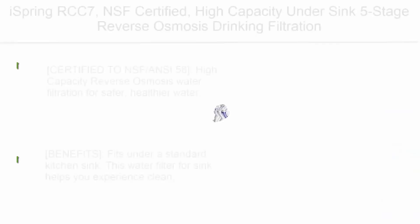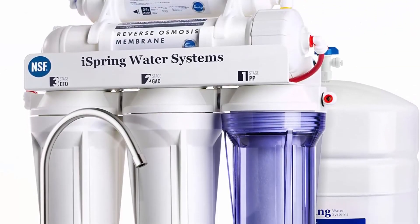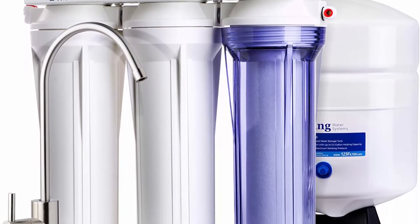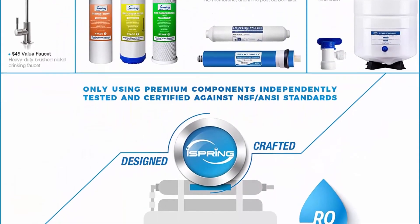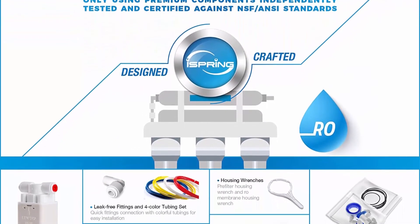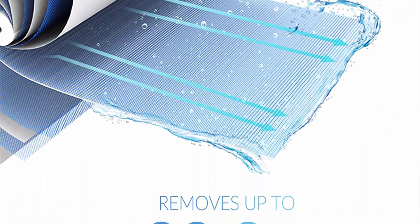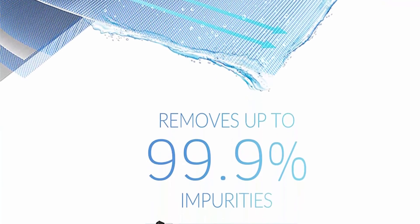Top 1: iSpring RCC7, NSF certified, high capacity under sink 5-stage reverse osmosis drinking filtration system and ultimate water softener, 75 GPD, brushed nickel faucet. Certified to NSF/ANSI 58. This under-sink mounted water filter removes up to 99% of over 1,000 contaminants, including lead (up to 98%), chlorine, fluoride, arsenic, asbestos, calcium, sodium, and more.